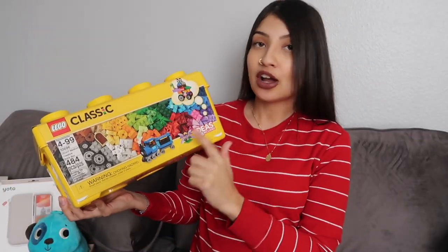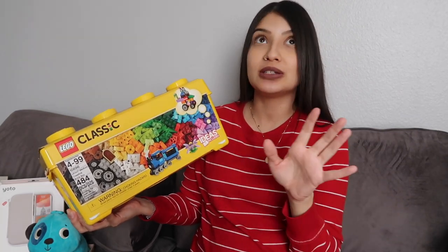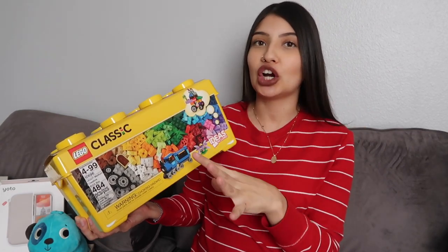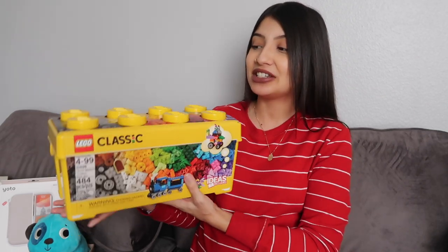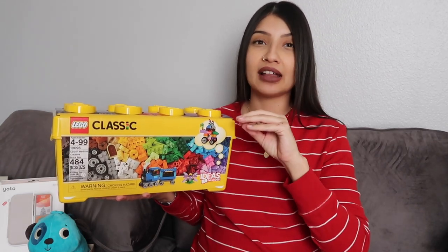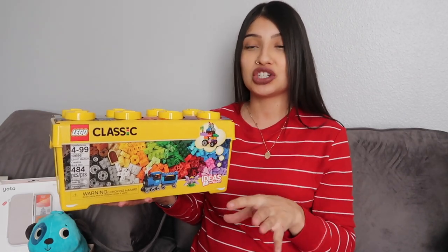Next is a little doggy for my daughter Jade, who is two. This is the Wobble and Go interactive plush doll from Target, by the brand B Toys. She already has the cat version - you push it back and it rolls around on the floor, and she thinks it's the funniest thing, so I figured she would really love the dog. Next up is a Lego Classic set for Layla - she's been obsessed with Legos since she was really small.